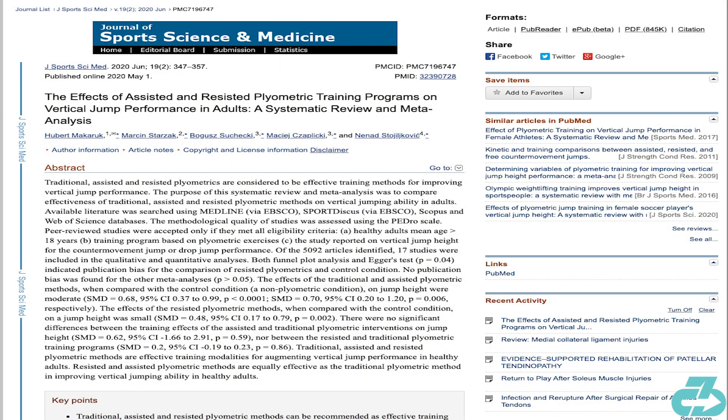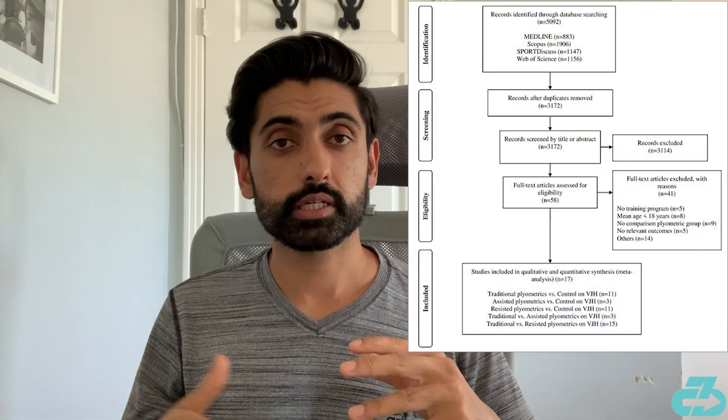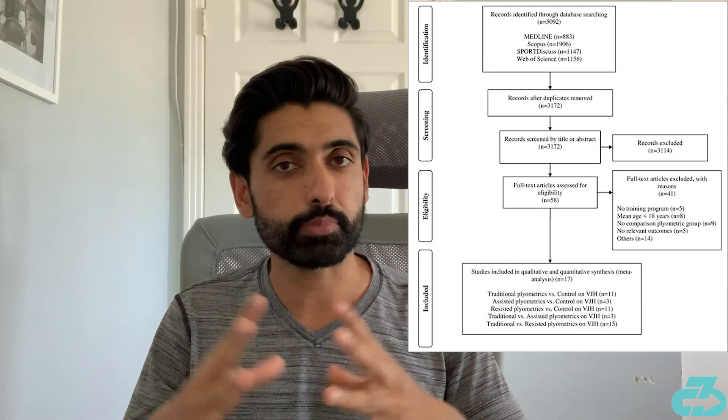Today's paper looked at the three different types of plyometric training: traditional, assisted, and resisted, and how they impact vertical jumping gains. The researchers conducted a meta-analysis in which they took over 5,000 papers, applied certain research criteria, and were left with about 17 papers total for their review.